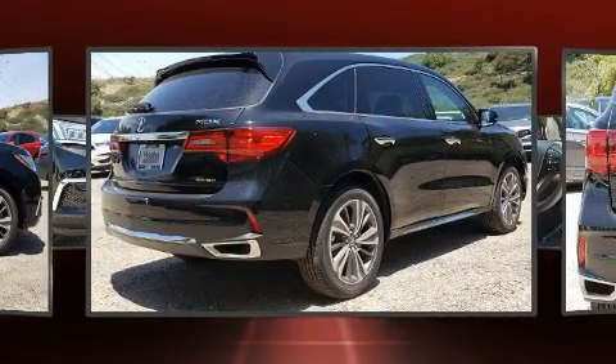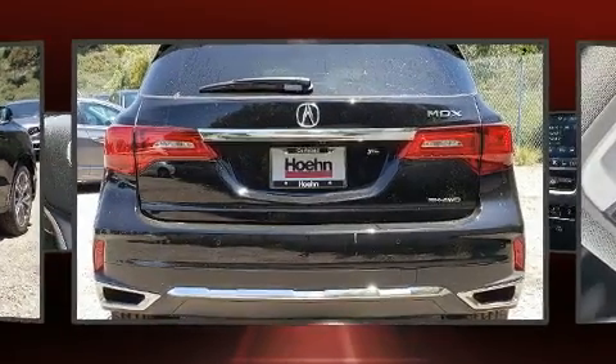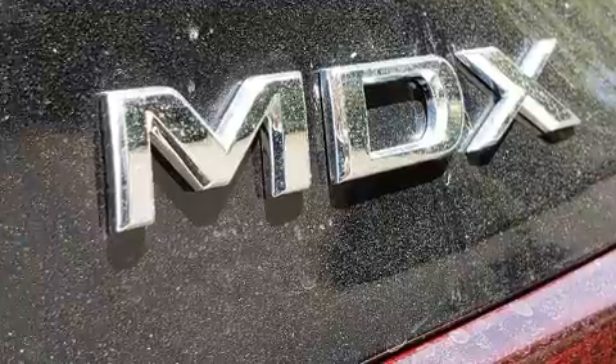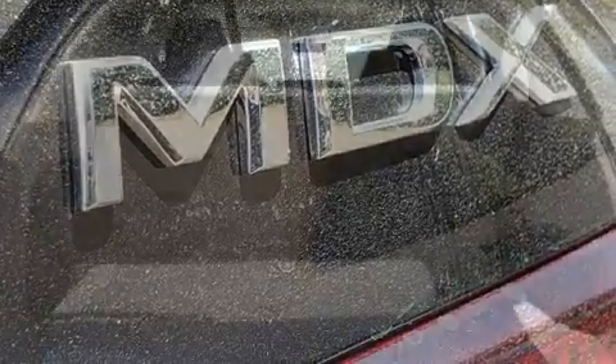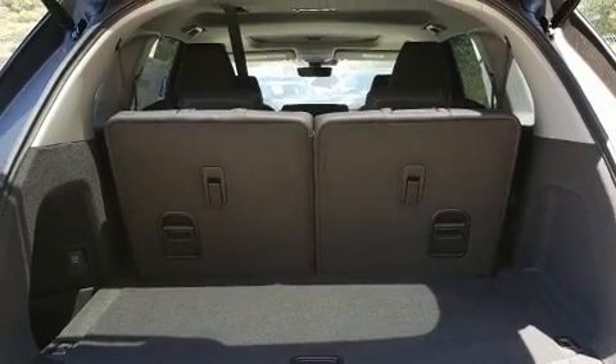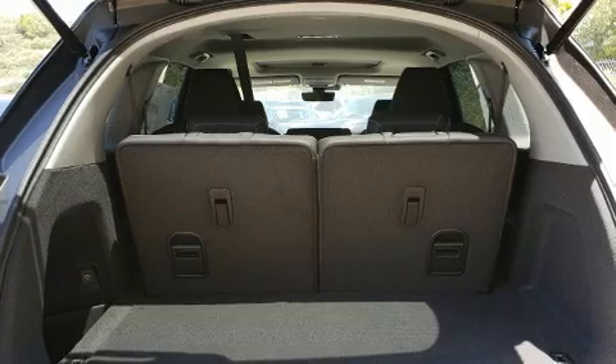Including leather upholstery, a rear window wiper, a built-in garage door transmitter, a power rear cargo door, lane departure warning, remote keyless entry, and power front seats. Multiple drivers will appreciate the memory system keeping track of unique seating, steering wheel, and audio settings and positions.